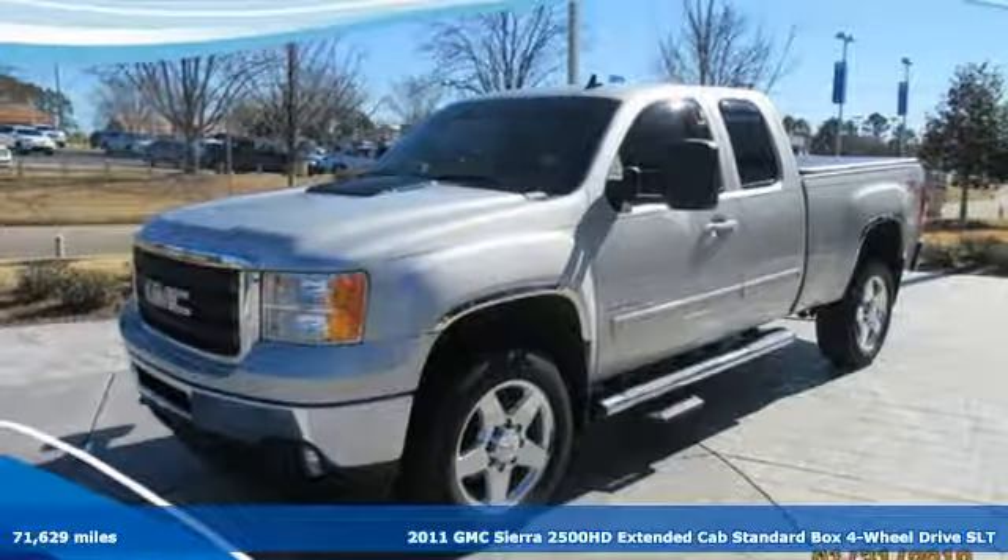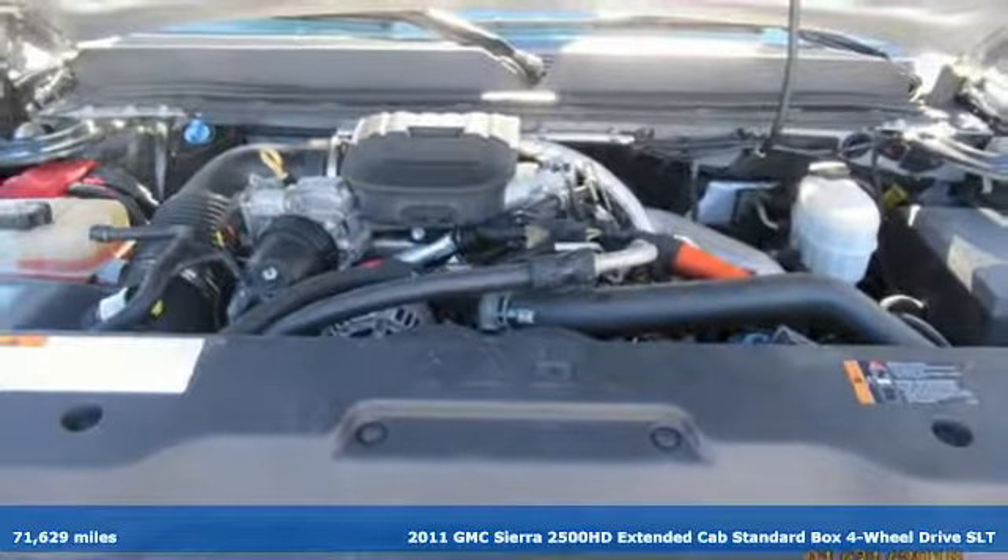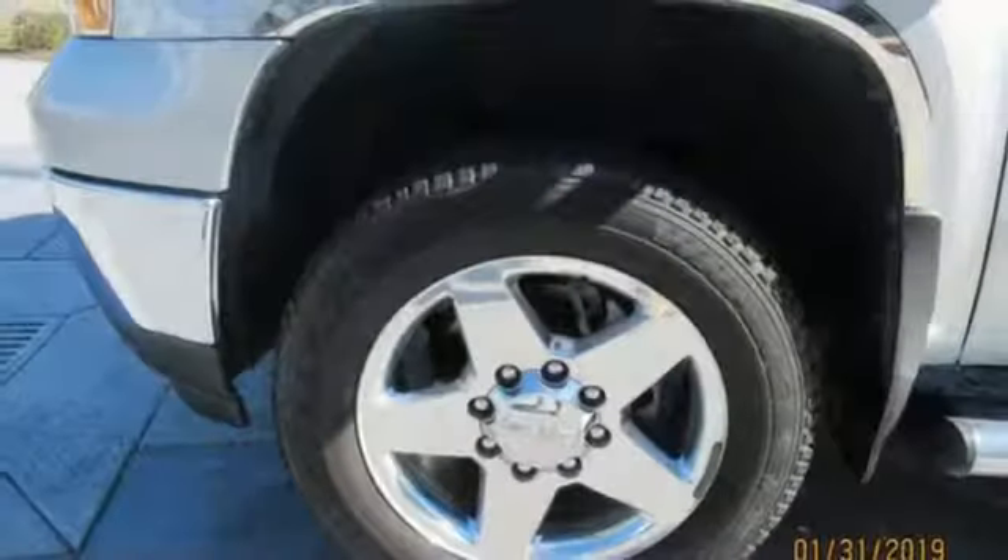Here's a 2011 GMC Sierra 2500 HD. This Sierra was built for those that need a truck — a get-dusty, haul-anything heavy-duty pickup. And it comes with all the amenities you need.